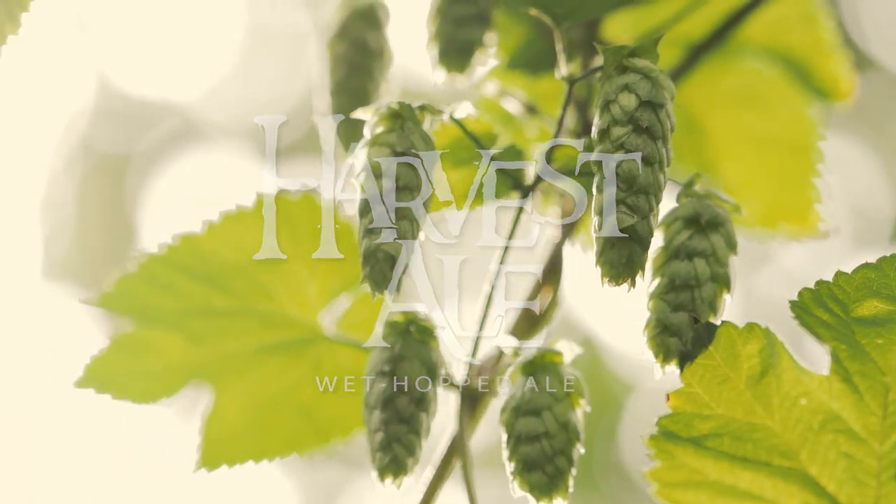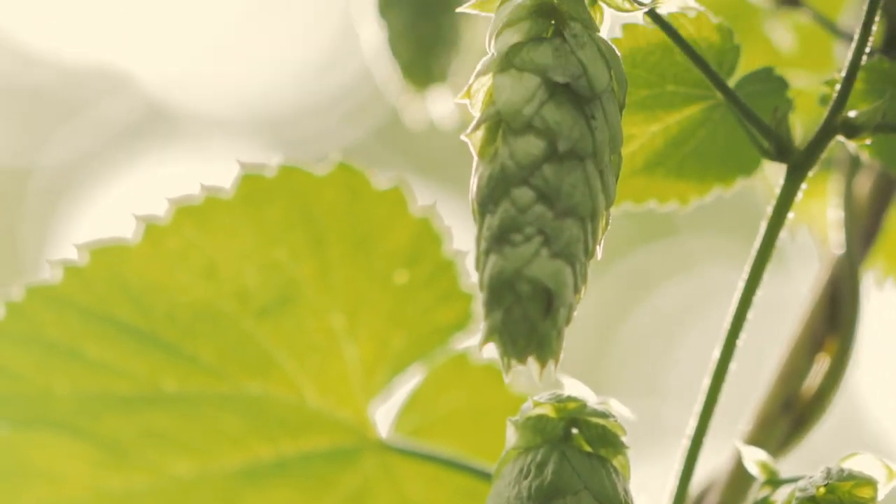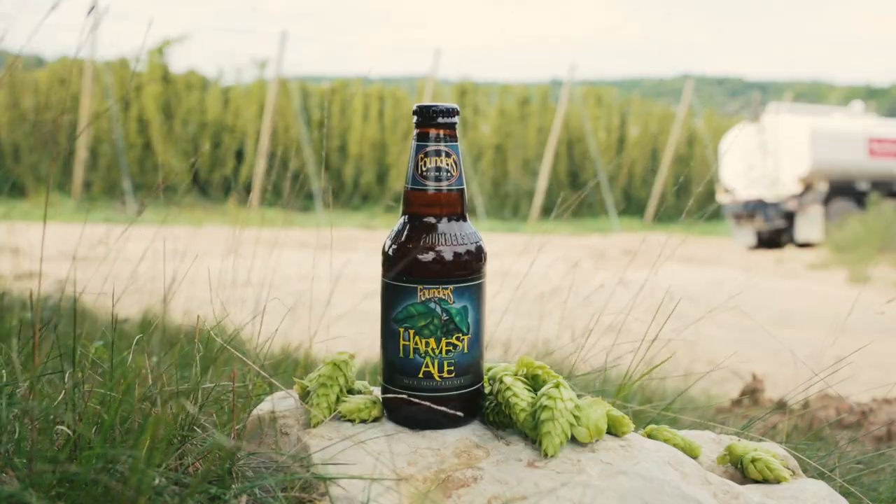Harvest Dales are one of my favorite beers, not just that we make here at Founders, but the whole concept of a wet hop beer is fascinating to me. Take a fresh hop immediately after harvest right off the vine, make beer with it as soon as you possibly can, and you get some unique characters in the beer.